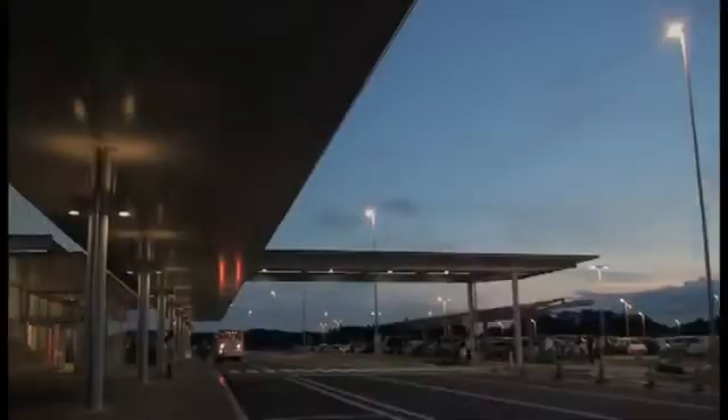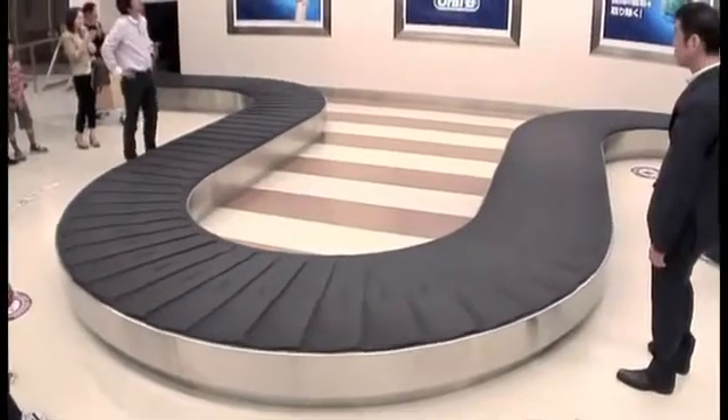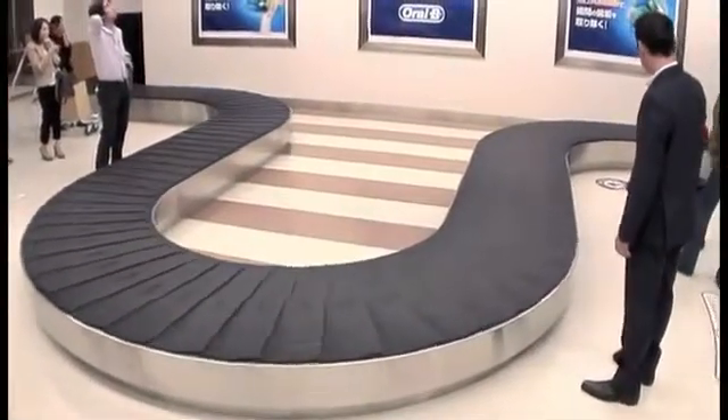We chose to talk to people getting off of flights at an airport, as after the coffee and in-flight meals, most people are feeling aware of the poor state of their oral hygiene. We used the baggage conveyor to communicate that plaque builds up unseen between the teeth.